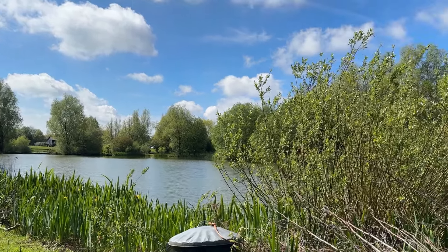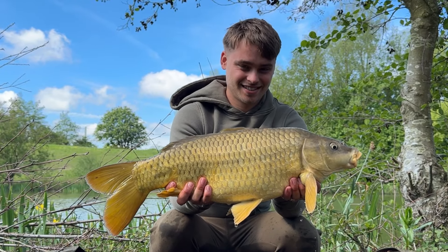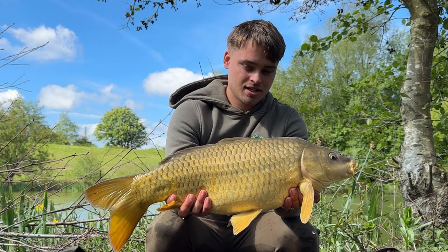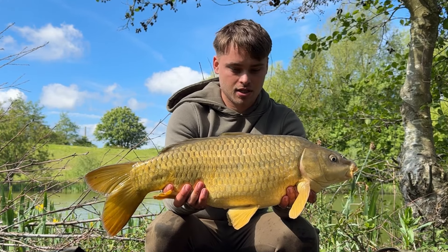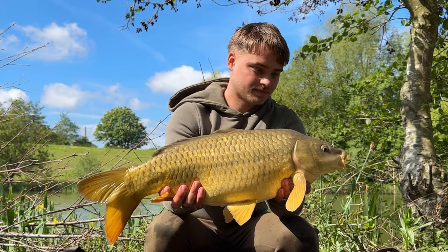Fish number two for Jake — just absolutely screamed off while we were cooking bacon! He chucked a solid bag under the fallen tree, maybe half an hour out — actually five minutes — quick little bite, nice little one in perfect condition. Yellow and orange Magic Bean — can't beat it, get on them! While sorting out Jake's fish, a fish boshed on my baited spot, so I've now put a solid bag on that.